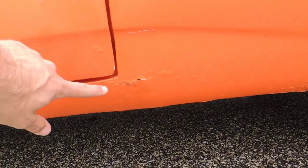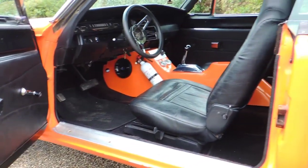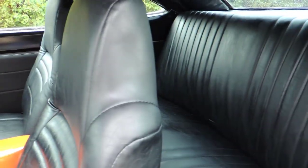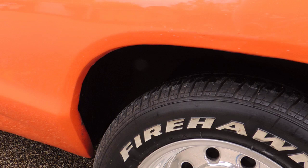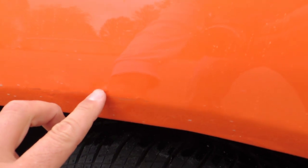Just got a couple more right down there in the rocker. Just a little bit around that rear wheel lip. Right in here is a blister — small.